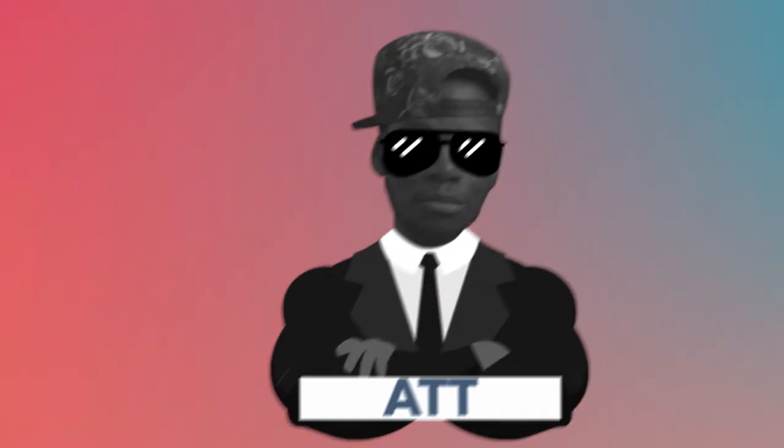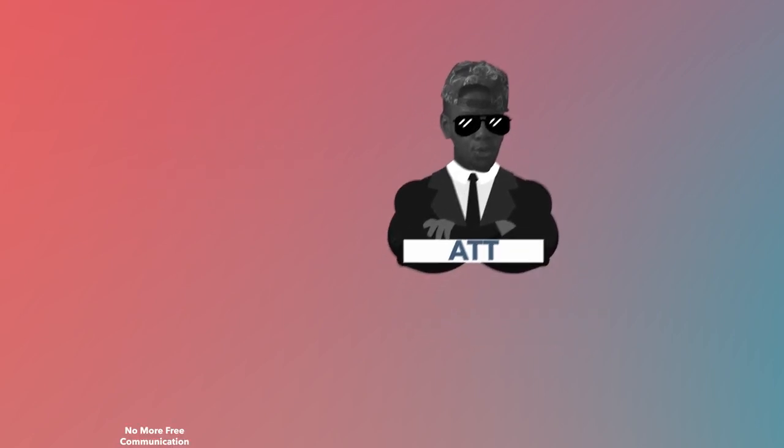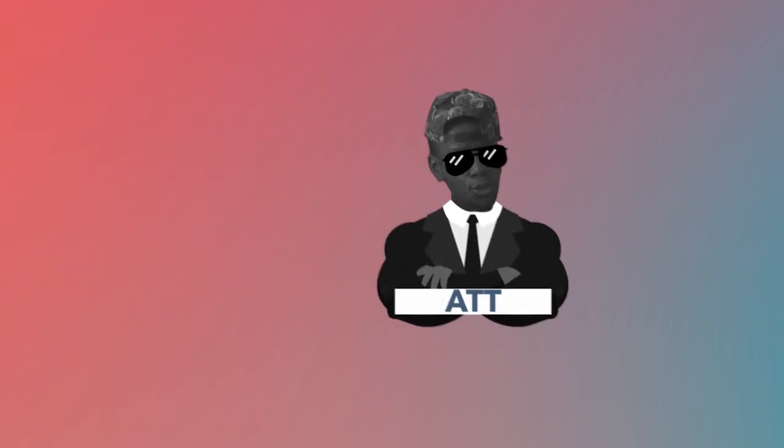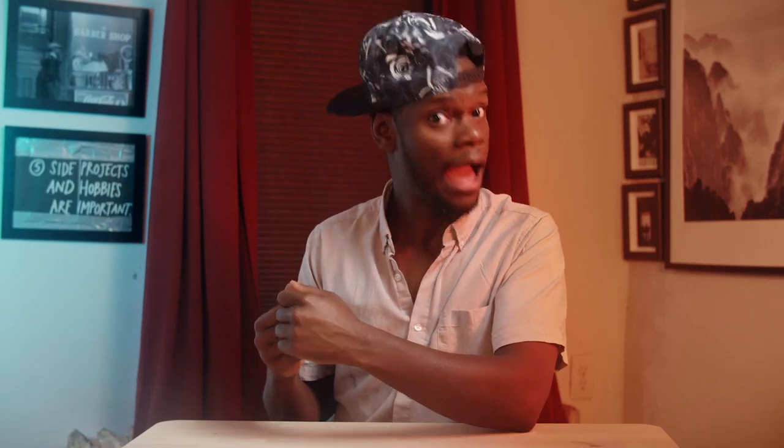App Tracking Transparency is the thing that stops all of that. ATT is the bouncer that's coming around and saying no, y'all can't talk anymore — no more getting consumers' ID numbers, no more freely communicating, and no more automatic gift baskets waiting for you back on your feed. The party's over, the show is done.